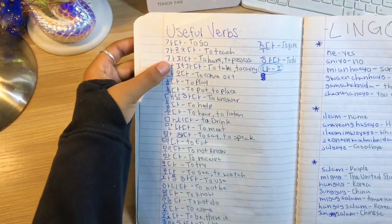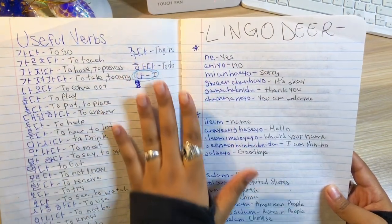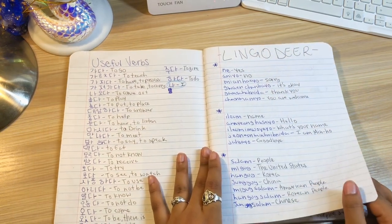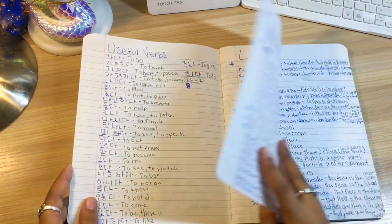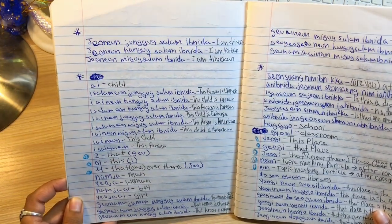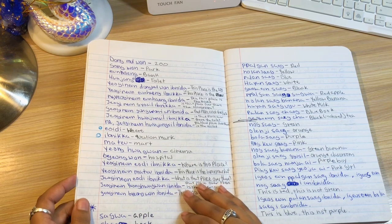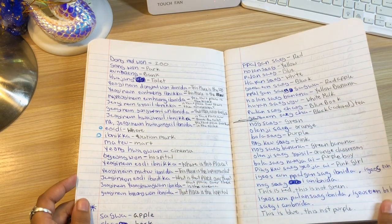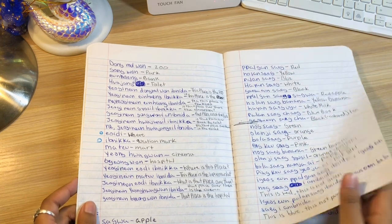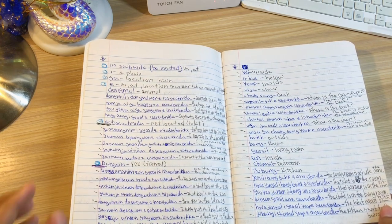Here are some useful verbs I wrote down. And then you get over here and look at this monstrosity. Don't write in romanized Korean, guys. Don't. I did not know that I did this — I don't remember writing my sentences like this, but this is news to me. In my opinion, it's not a good idea to write in romanization.